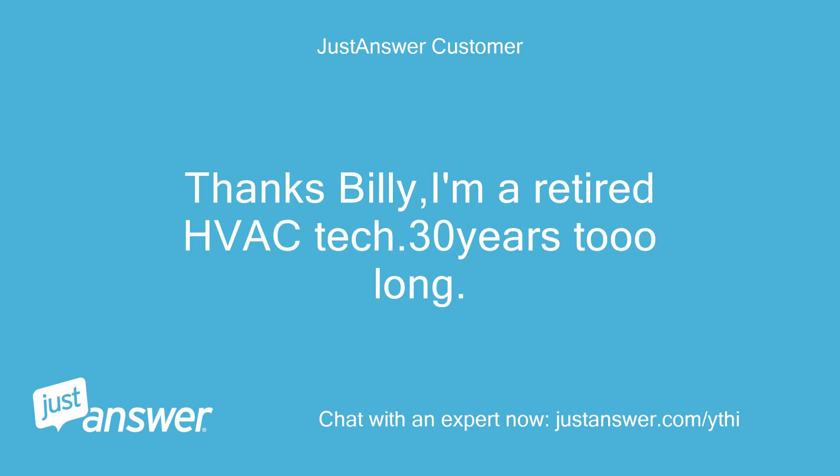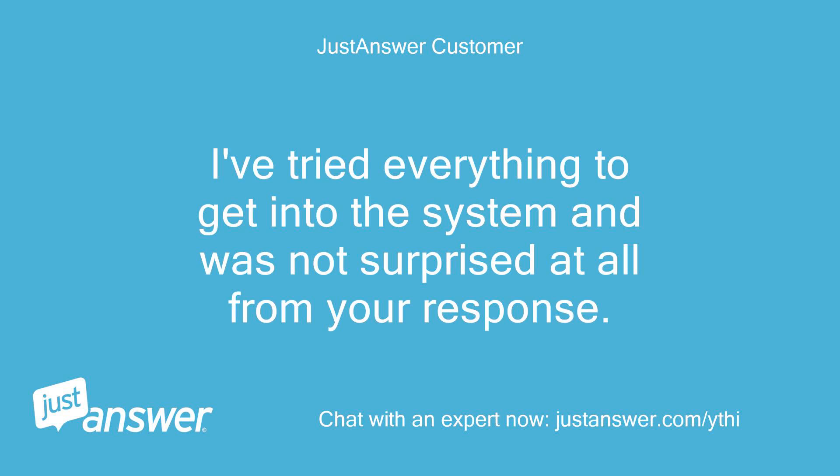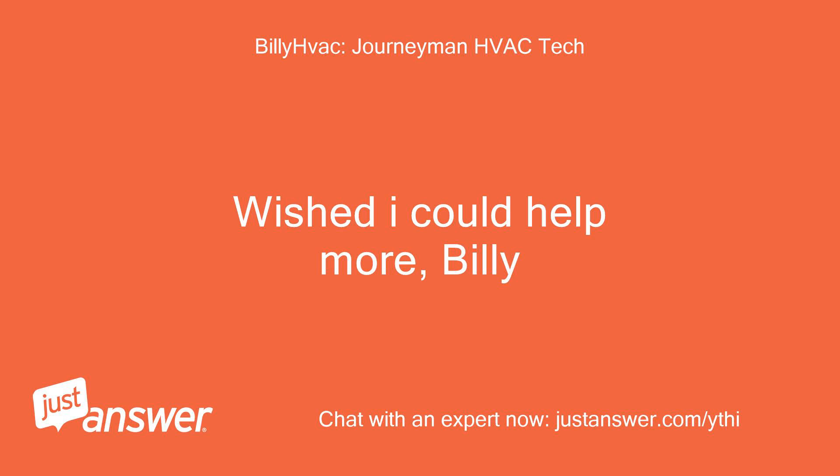Thanks Billy. I'm a retired HVAC tech, 30 years — too long. Just a little side job to help a friend. I've tried everything to get into the system and was not surprised at all from your response. Thanks again. Wished I could help more, Billy.